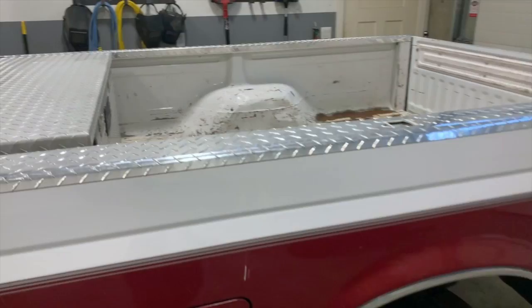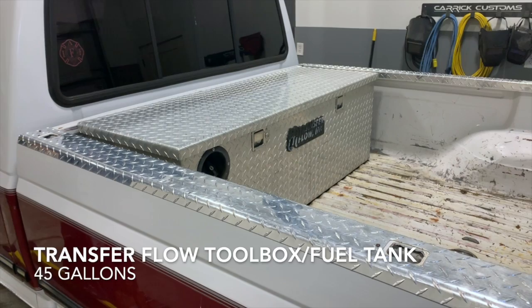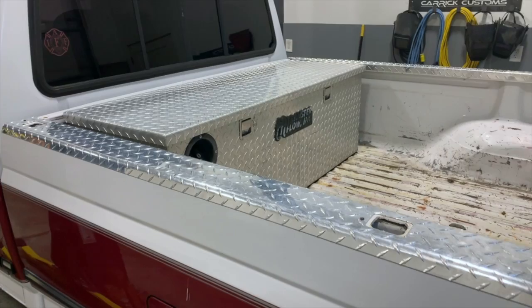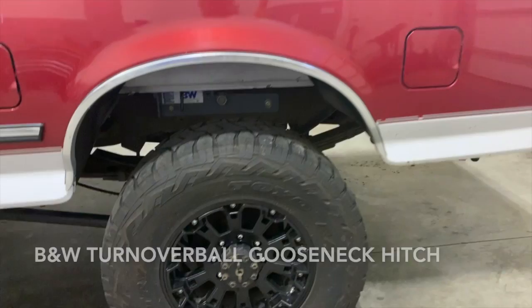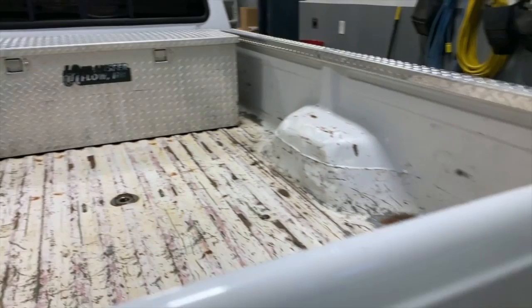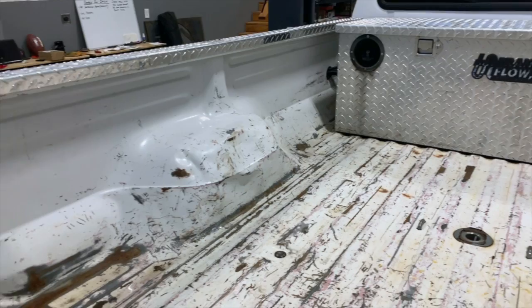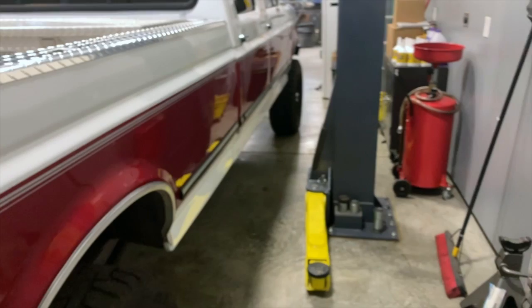I've got a Transfer Flow toolbox fuel tank — it's a 45 to 50 gallon fuel tank that I run as my primary fuel tank. I hate having to fill up all the time, so that is my main fuel tank. The outside of the bed is pretty clean. I've got a B&W gooseneck hitch. Inside the bed is a little beat — some of that's from me, some from the previous owner — but this is a work truck and it gets used as one quite regularly.